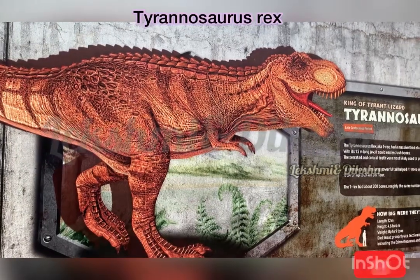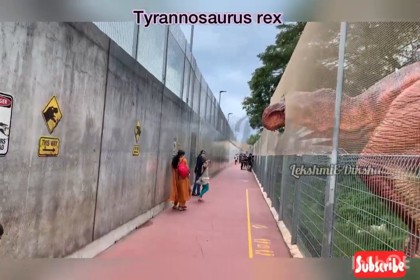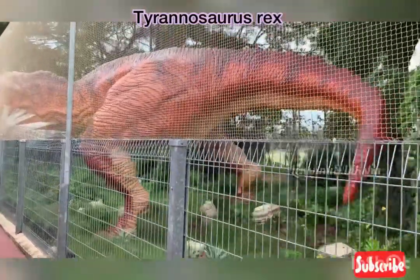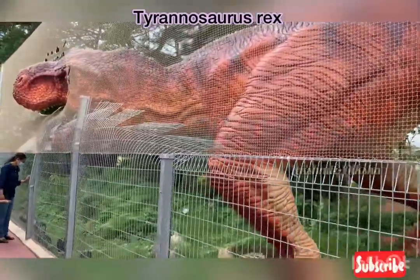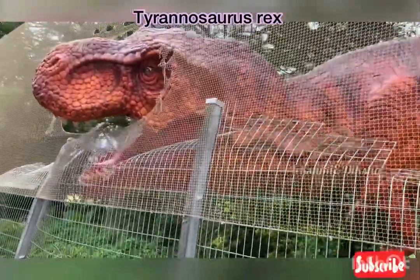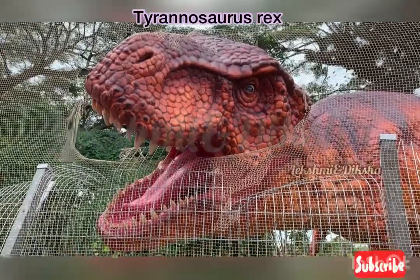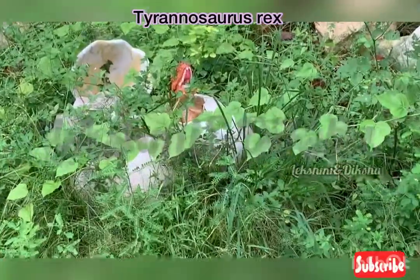After this, we saw the Tyrannosaurus rex, called T-Rex. Its weight is about 9 tons, length is 12 meters and height is 6 meters tall. This is the face of the T-Rex dinosaur — it is well known. We also saw the baby T-Rex hatching out of its egg.